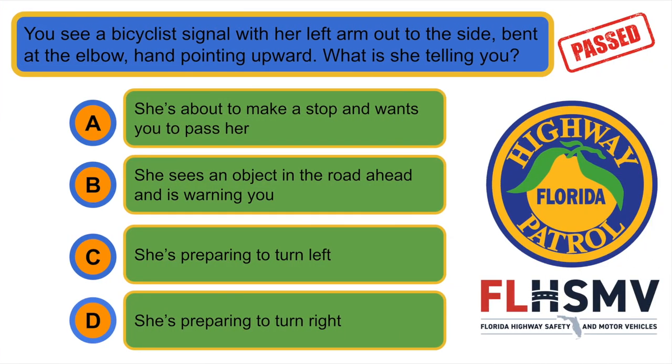You see a bicyclist's signal, with her left arm out to the side, bent at the elbow, hand pointing upward. What is she telling you? D. She's preparing to turn right.